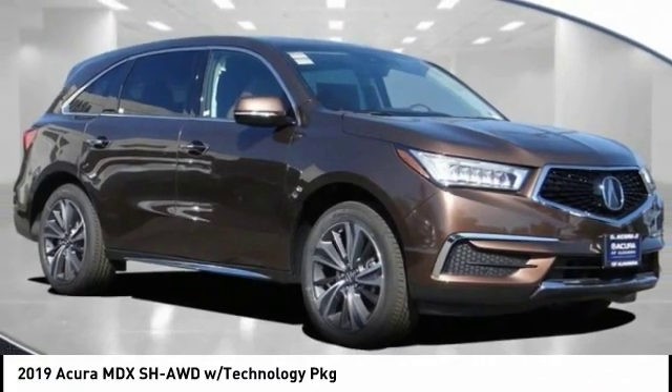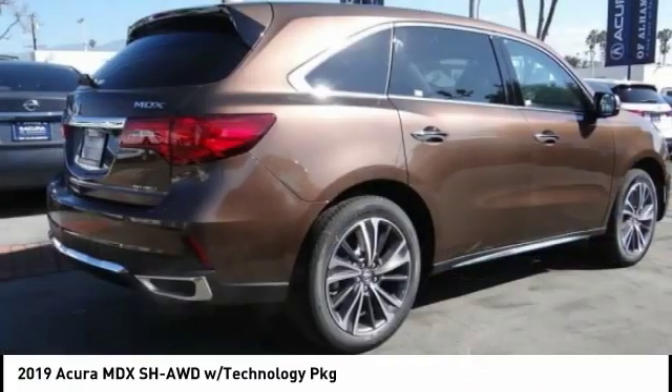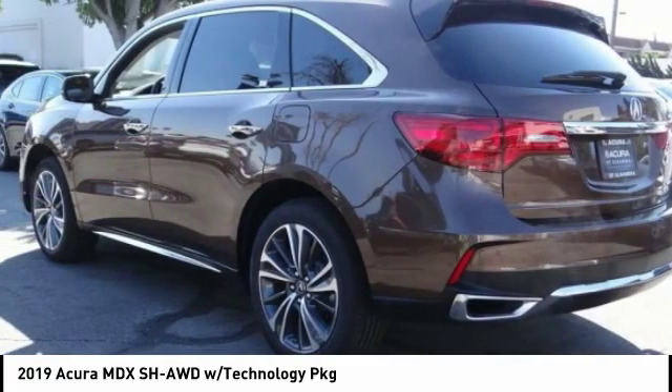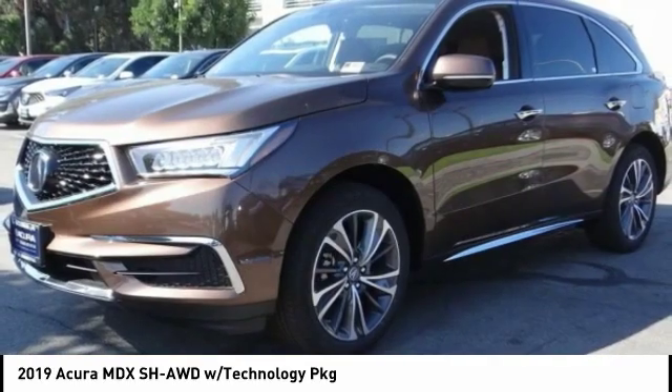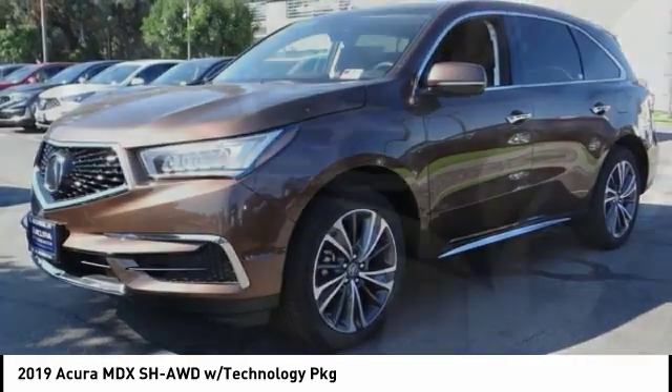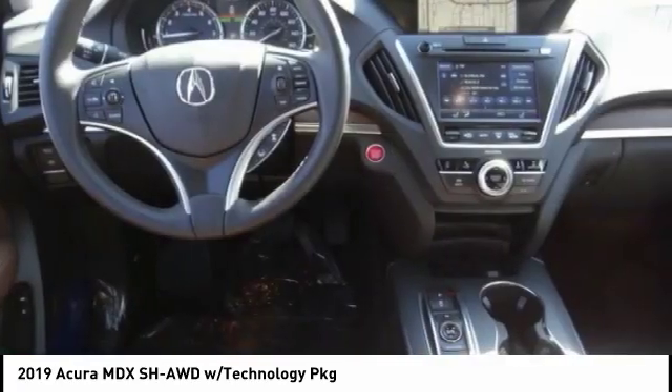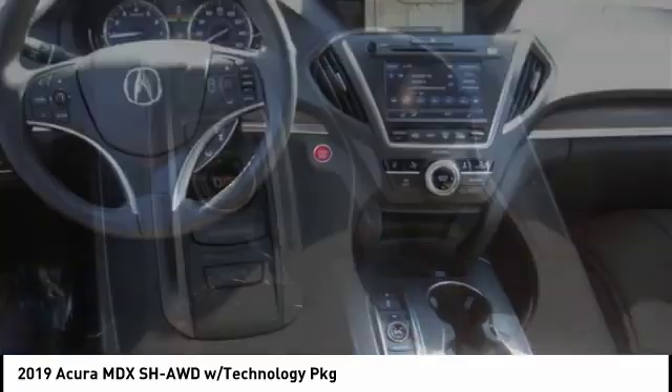Stop by and take a look at the 2019 MDX. The Acura MDX is a wonderful choice if you're looking for a midsize luxury crossover SUV. Thanks to its high safety scores, a strong engine, all-around utility, and capable handling, this vehicle has less than 100 miles.